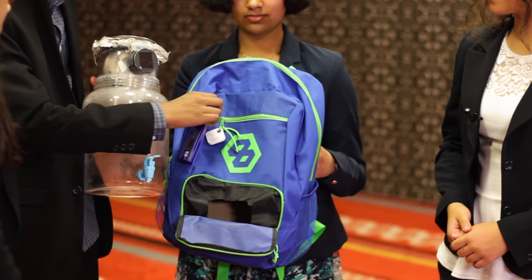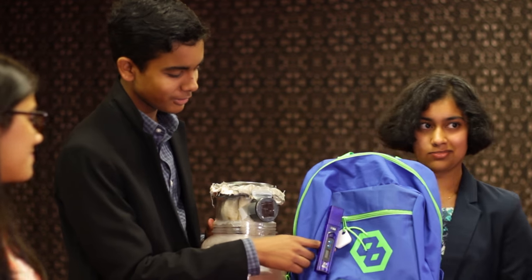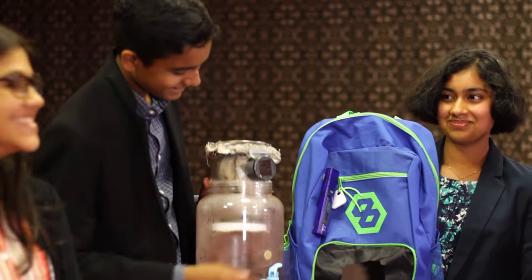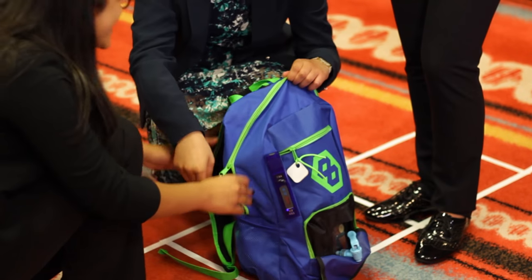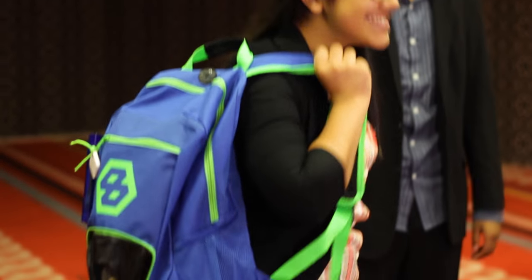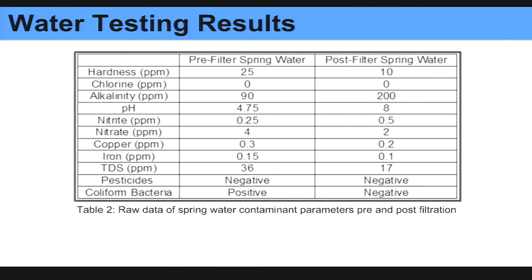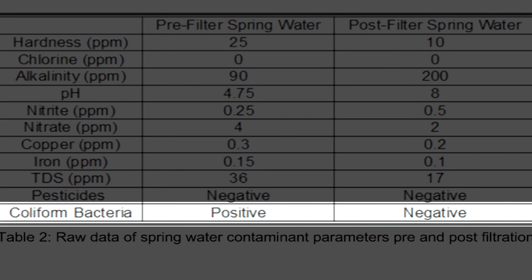Of course you have to test to make sure that it works. So we have this TDS sensor which is nicely velcroed to the bag. Did you wear it on the way here? Oh yeah — people looked at me strange on the subway carrying around water filters. As you can see, coliform bacteria which is really dangerous to consume went from positive to negative, which means our filter is efficient.